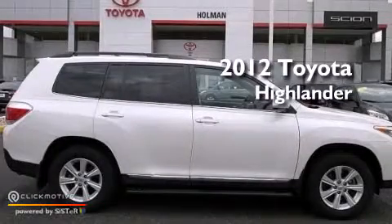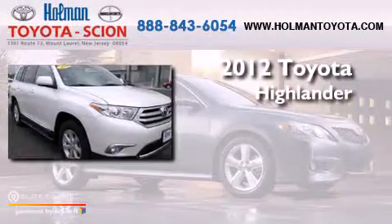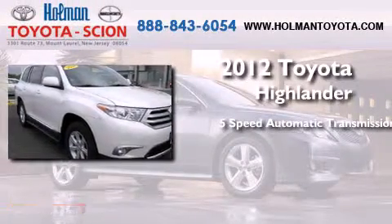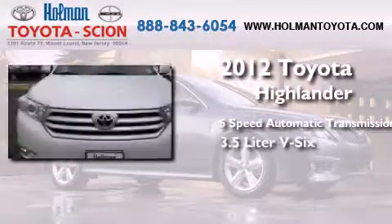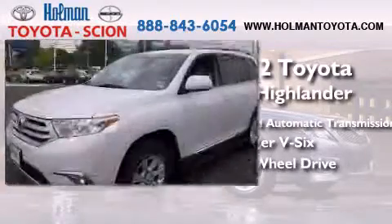This is a certified pre-owned 2012 Toyota Highlander. This crossover has a five-speed automatic transmission, a 3.5-liter V6, and the added capability of four-wheel drive.